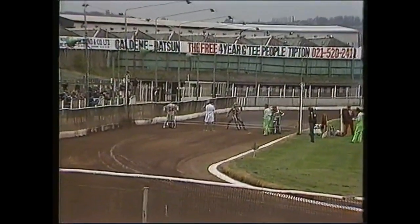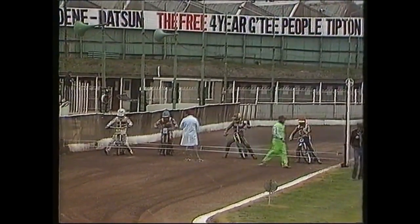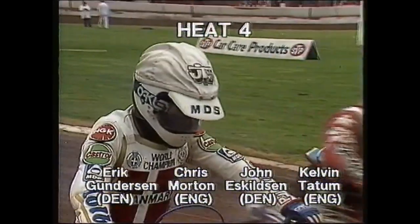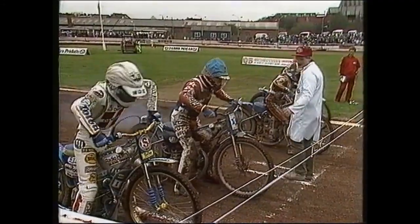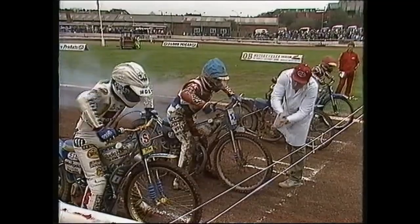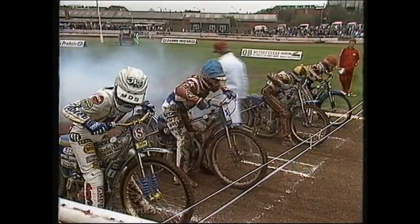Race number four brings into contention Calvin Tatum, the race winner, and Eric Gunderson — a big test for the young man. Tatum is in the red helmet. Next to him in yellow and black, grid two, is John Eskils from Denmark. Grid three has Chris Morton on the outside, and Eric Gunderson in white — who broke the track record and won, clearly back at his vintage best.